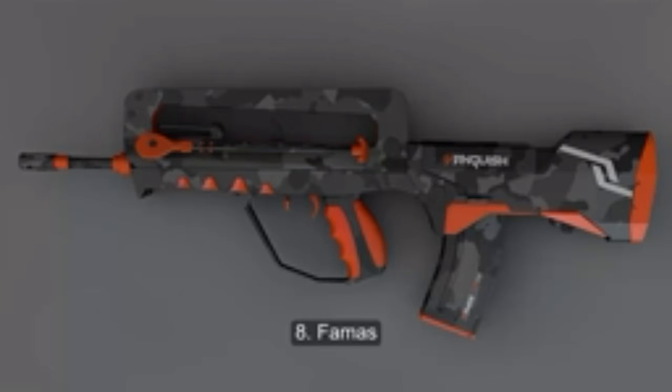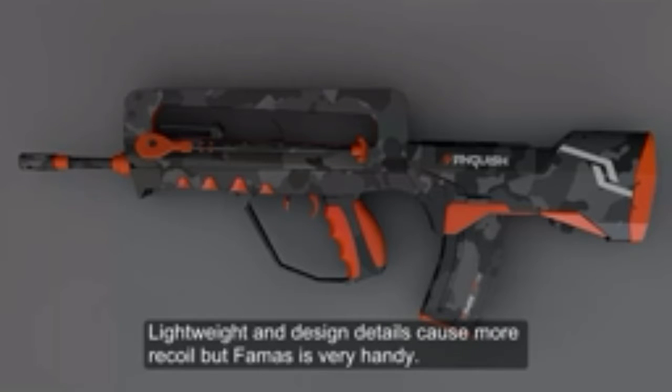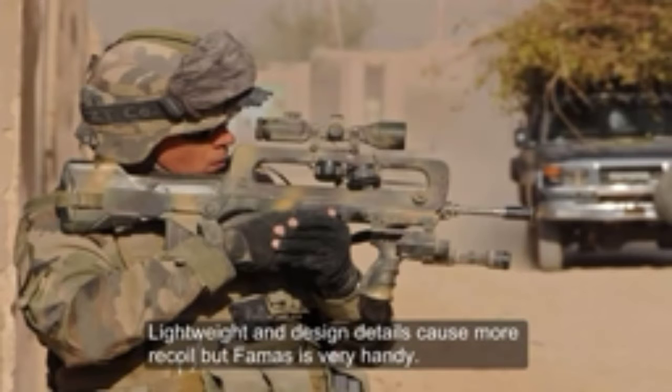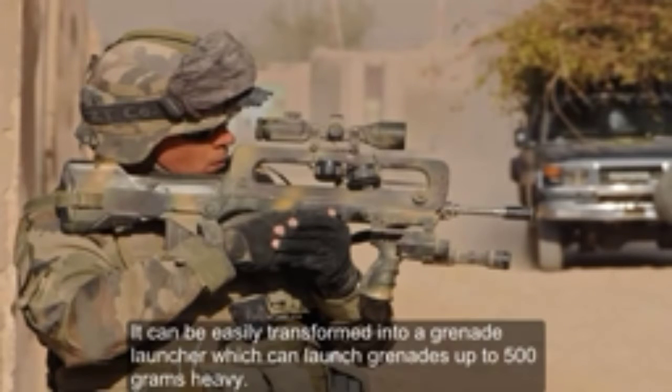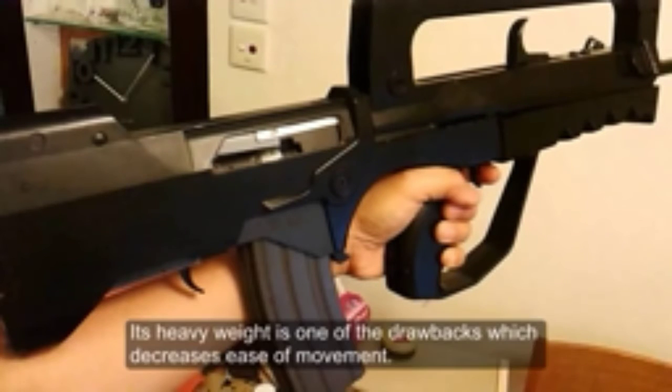Number 8: FAMAS. With the ammunition feed behind the trigger, the rifle has a bullpup configuration. Lightweight design details cause more recoil, but FAMAS is very handy. It can be easily transformed into a grenade launcher which can launch grenades up to 500 grams. Its heavy weight is one of the drawbacks which decreases ease of movement.